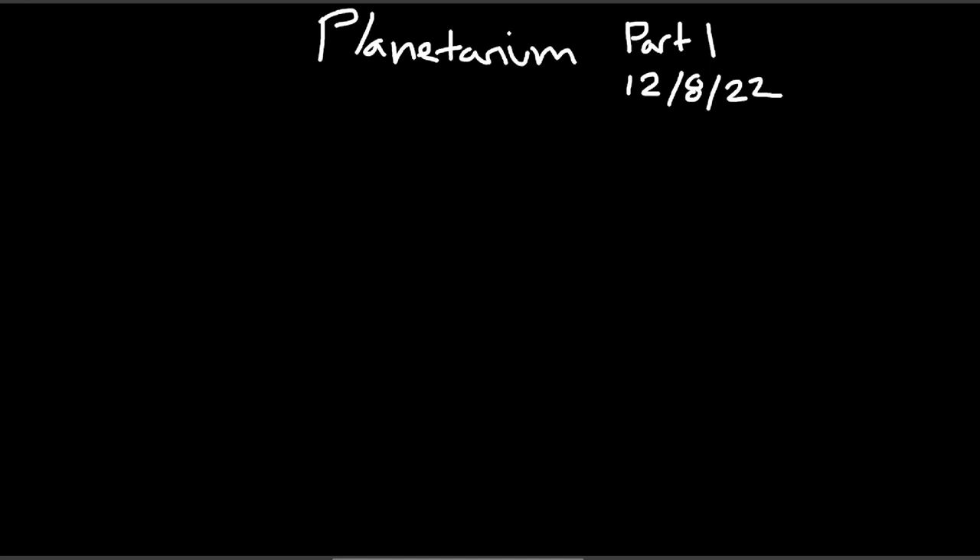Hi everyone, my name is Fruity Snacks. I am the director and curator of the Eorzean Aquarium and the Eorzean Museum Network, and I have wanted to make a planetarium for a very long time. This is a build I have wanted to do for a while, and I haven't made it because I've wanted some very specific things that we'll get into.